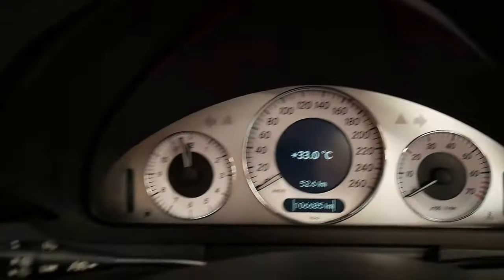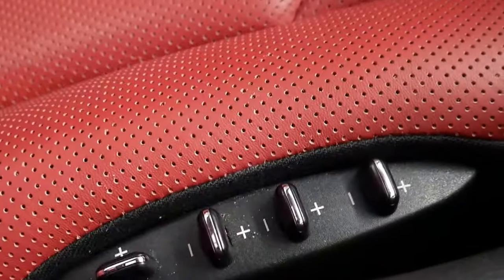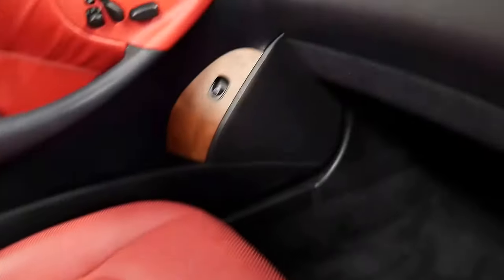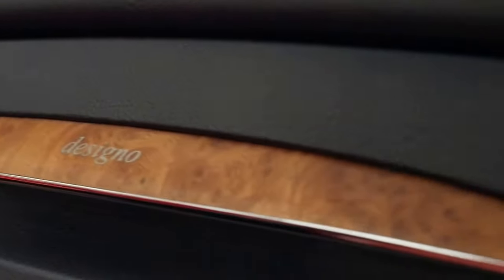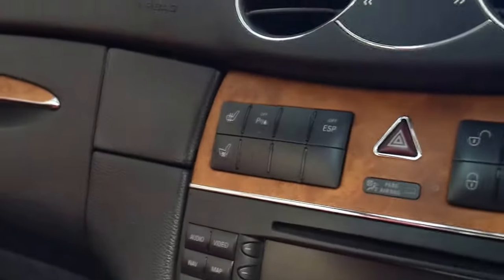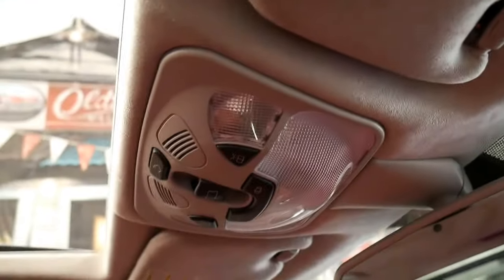It's got 106,000 kilometres with a very, very good history. You can see the adjustments for the seats down there — memory electric seats. It's just absolutely beautiful, and it's got the Alcantara roof lining as well.